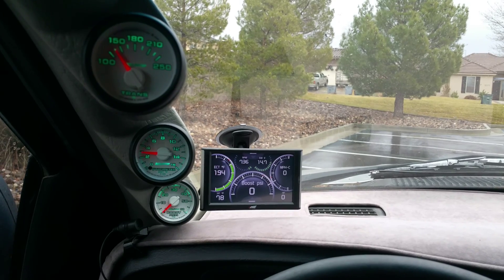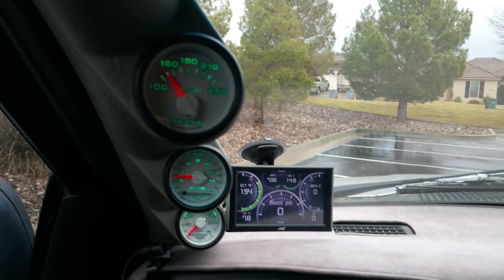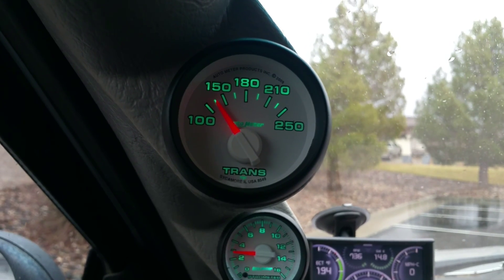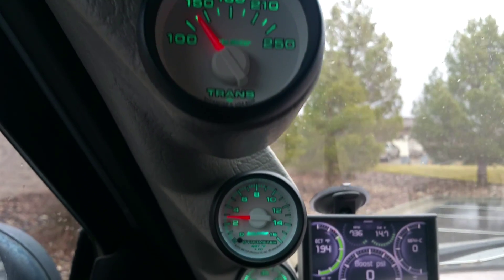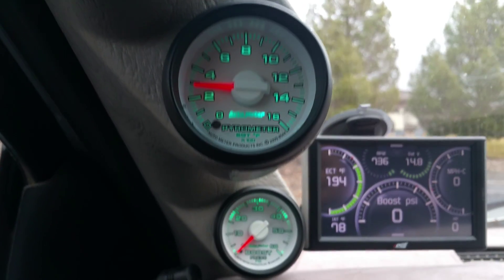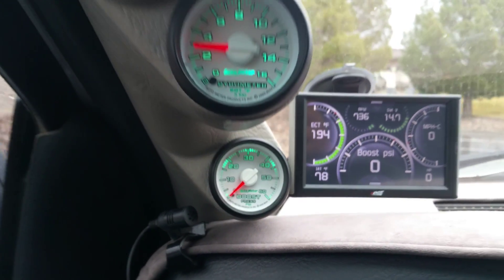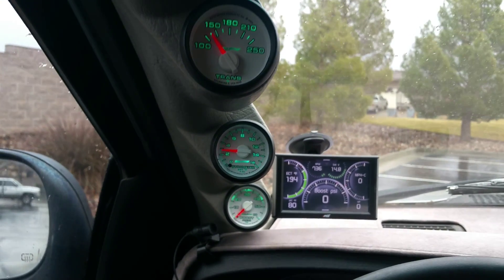If you have any questions about gauges from AutoMeter, feel free to give us a call here at Toxic Diesel. I wanted to show you the trans right there — got the pyro and got the boost on it. These are gauges from AutoMeter.